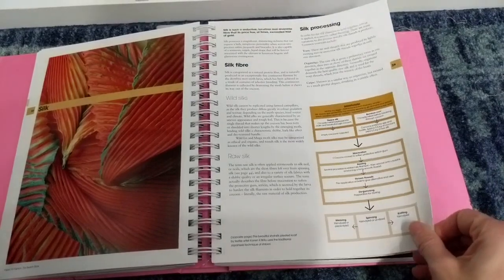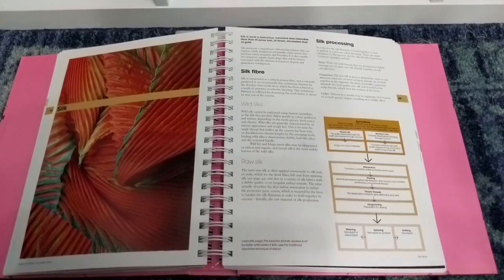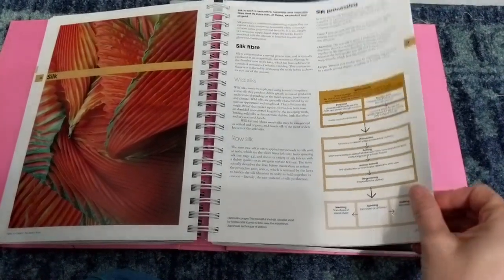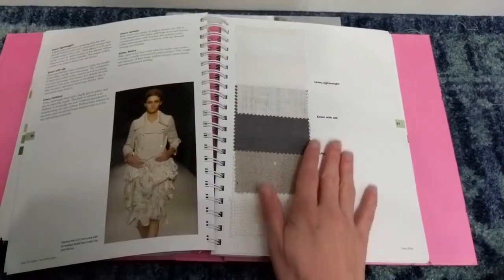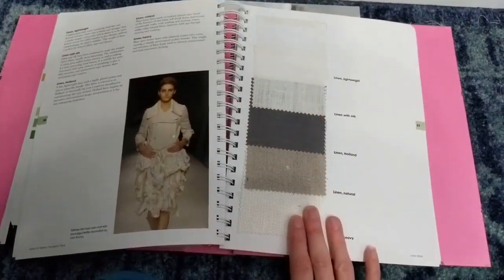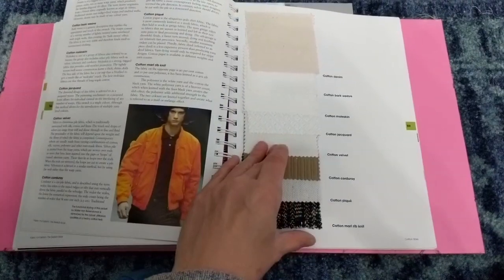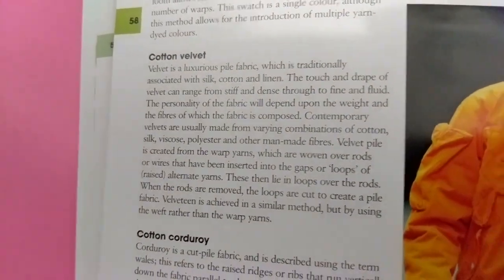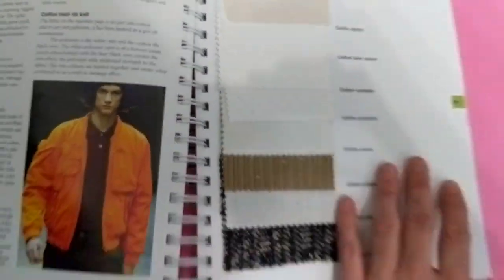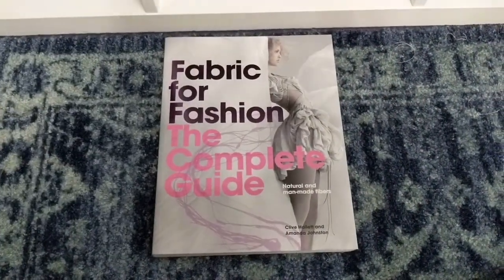The swatch book is great because if you have a pattern that calls for certain fabrics but you don't have that fabric, you can go to your book, feel the swatch, and then search online or at the fabric store for something similar. There are wool suitings and all kinds of swatches. I really recommend this book if you want to learn more about fabrics — the most important thing is just feeling the fabric. That's one reason I do swatch clubs.